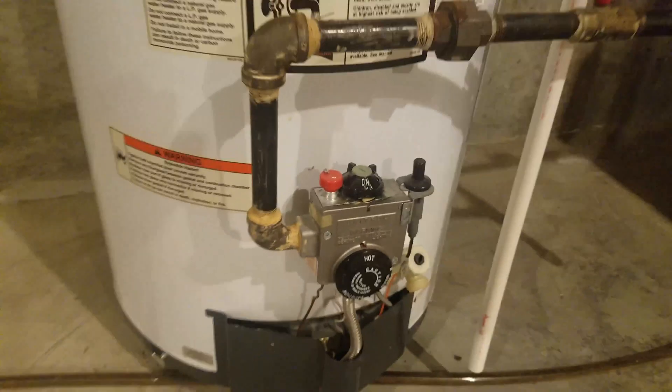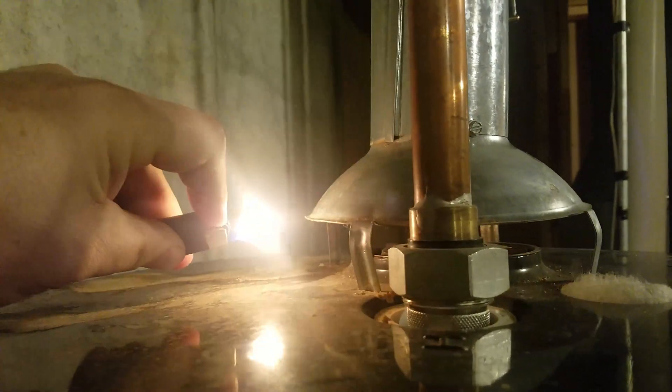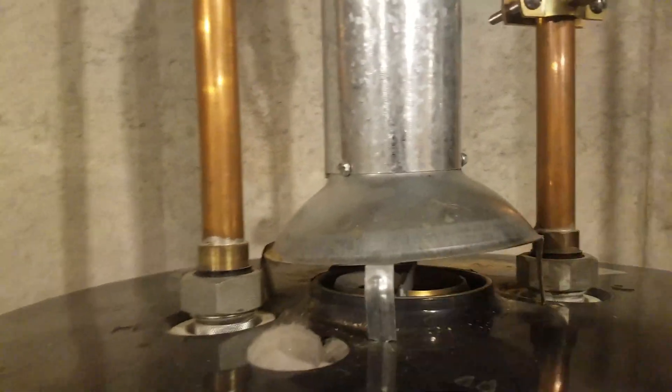It's going to click on. Now that it kicked on, I can come up here, take the lighter, and try this one-handed. And as you can see, the flame is being drawn in and not out.